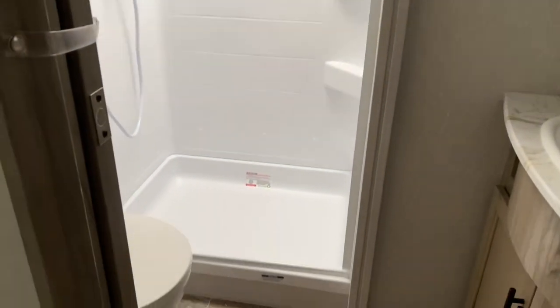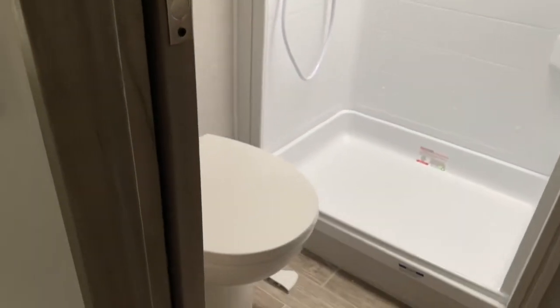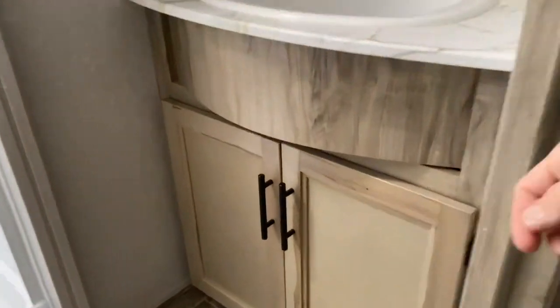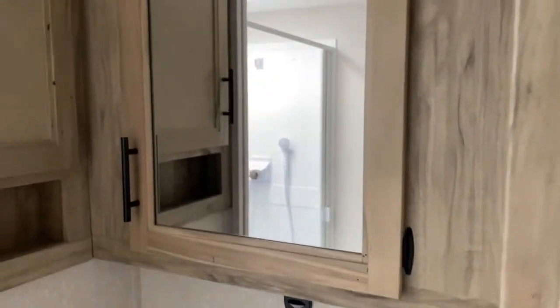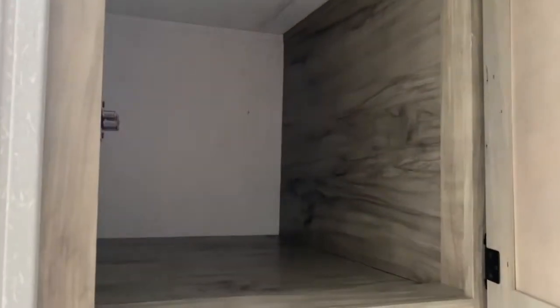Back through here is your main bathroom. You get a nice large shower with some shelving in there and a skylight overhead for a little more headroom. Of course, your toilet. Across from that is your vanity, which has some storage space underneath it. Up above that, you do have a medicine cabinet, and over here you have a nice deep storage space.